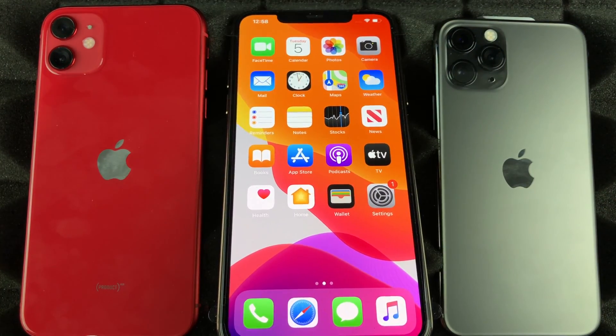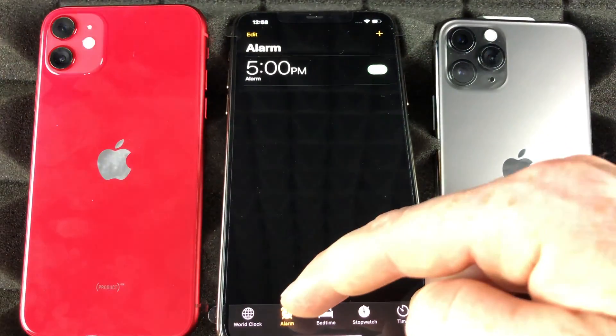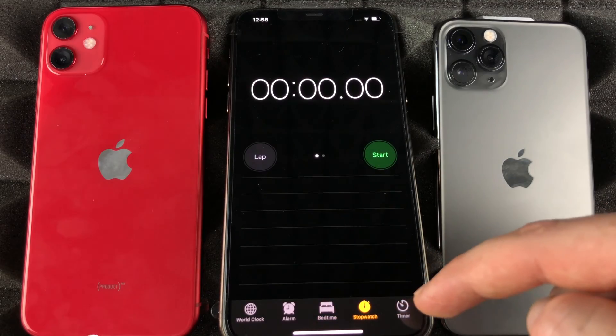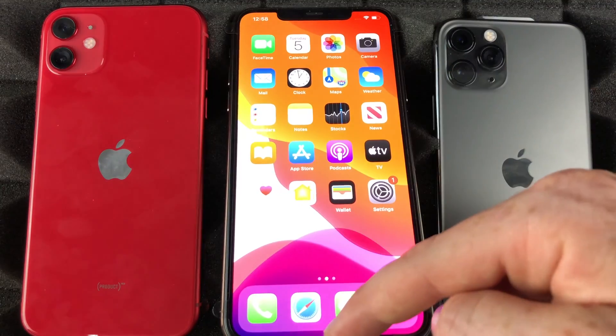I can swipe up if I want to turn off my alarm — I can always tell Siri to turn it off, or I can just go right into the Clock app, go into Alarms, and just turn off that alarm right there. There are also other options like Timer down here.